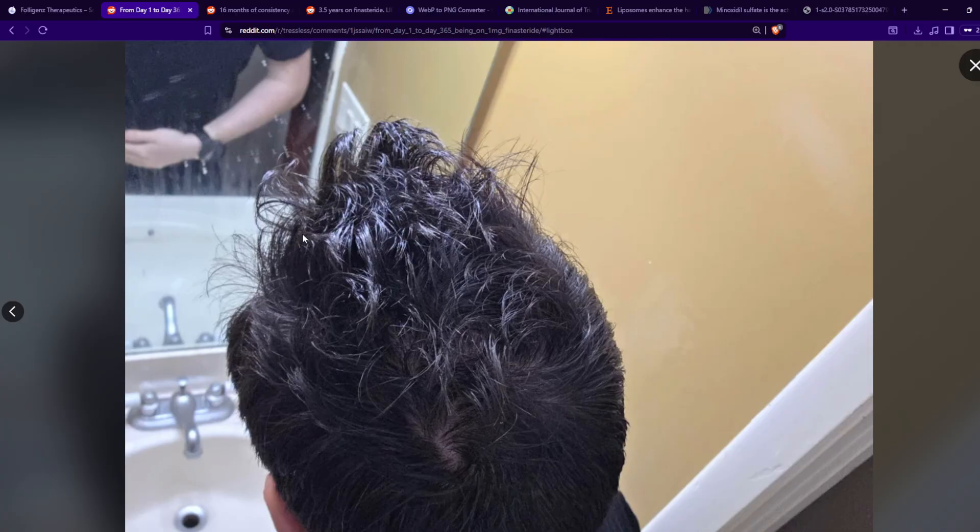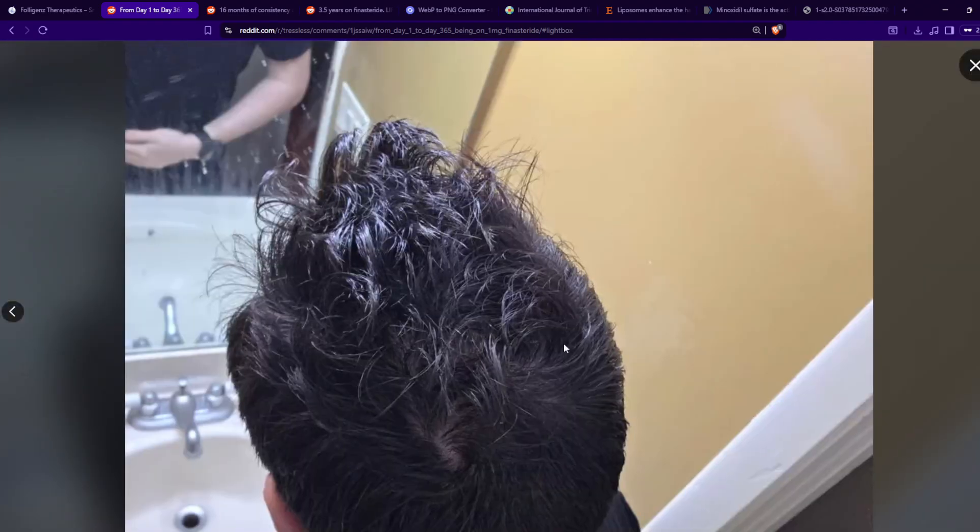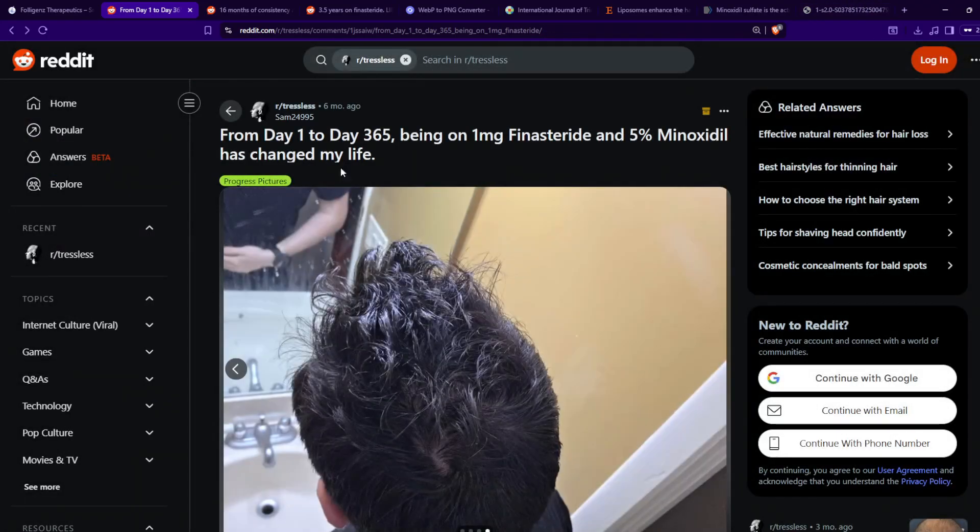This is like semi-typical results you can expect with 5-alpha reductase inhibitors, so long as you start treatment early. And it's never too late to start. So from his baseline all the way to where he is now — that's a tremendous improvement. Once again, he's using 1 milligram finasteride and 5% topical minoxidil.